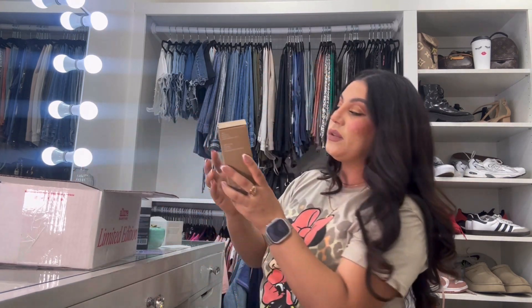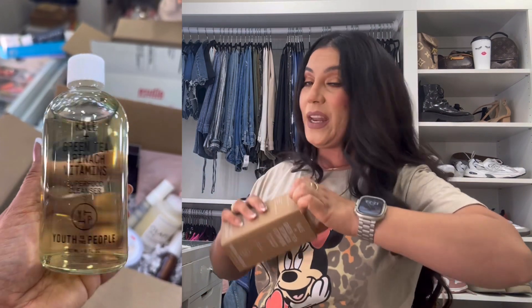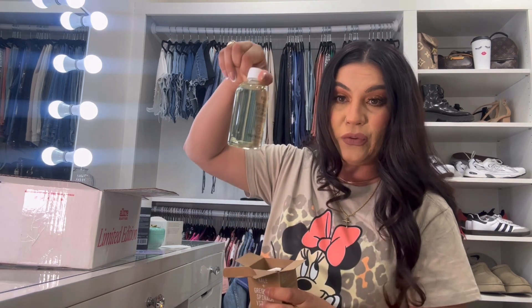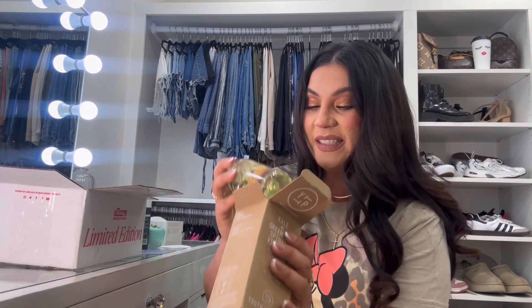Moving along with the full-size products, they also sent out the Youth to the People Kale Green Tea Spinach Vitamins Superfood Cleanser. I love this cleanser — I would sell so many of these when I worked at Sephora. It's amazing and super good, and again this one is full size. It's literally like a green juice in a bottle for cleansing your skin, with really great skin ingredients like kale and all that good stuff.